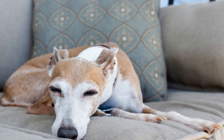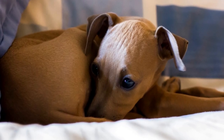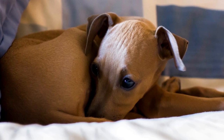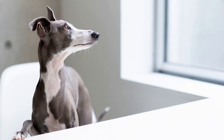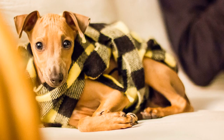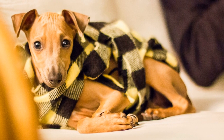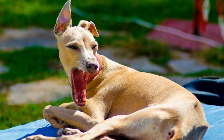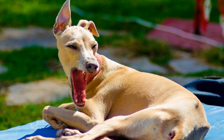Just like humans, Italian Greyhounds are prone to dental issues such as tartar buildup and gum disease. Brushing your dog's teeth regularly is crucial to prevent these problems. Use a dog-friendly toothbrush and toothpaste to gently clean their teeth and gums. Additionally, providing them with dental chews or toys designed to promote oral health can be beneficial.